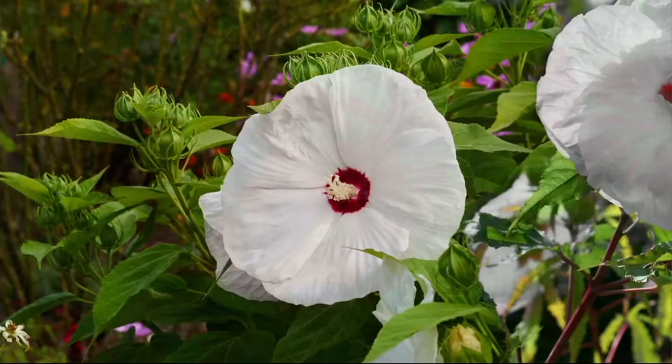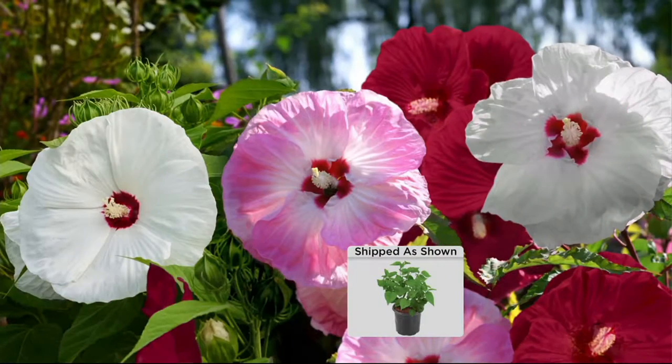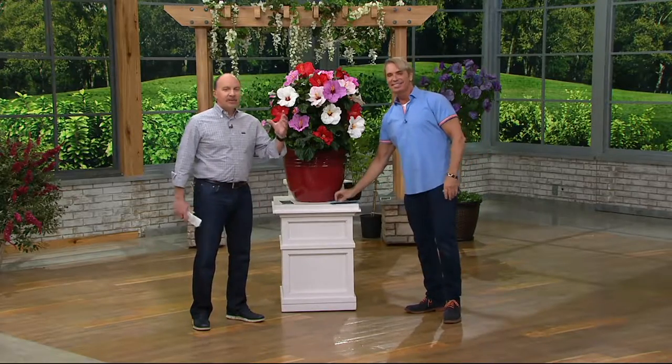People ask what to do with these in winter — even in Aspen. You go skiing and don't worry about your hibiscus; they're doing fine out there. They come back every single year. They are perfectly hardy, perennial, and dramatic. The Missouri Botanic Garden says these are tried and trouble-free, and when I hear trouble-free, I'm all in.